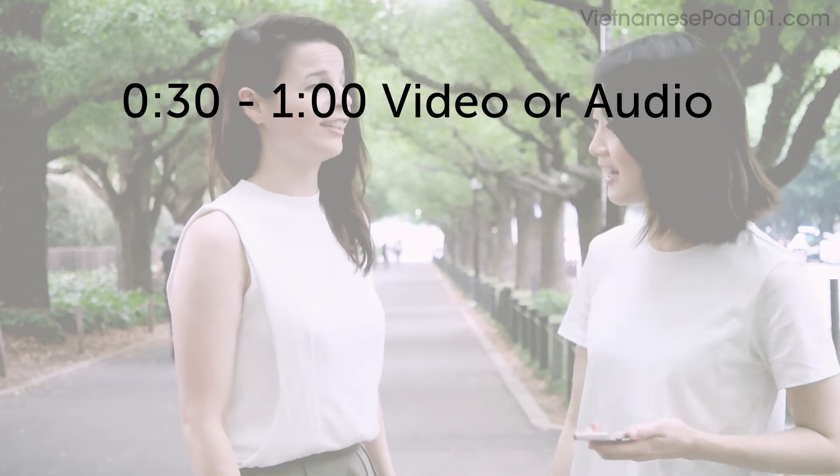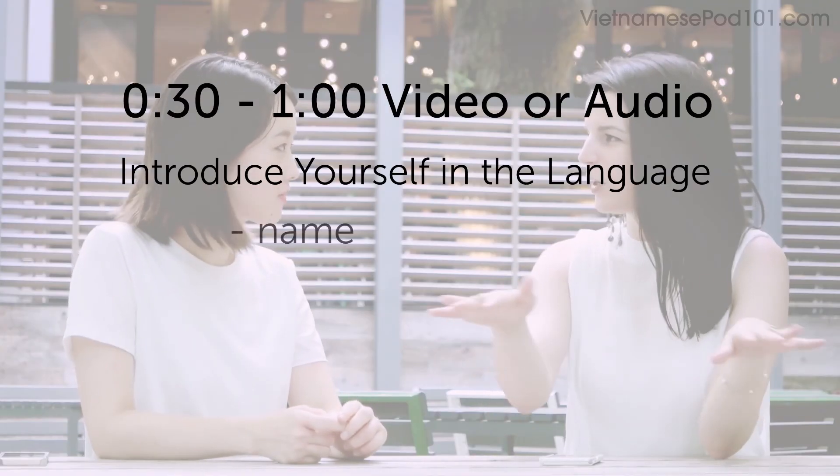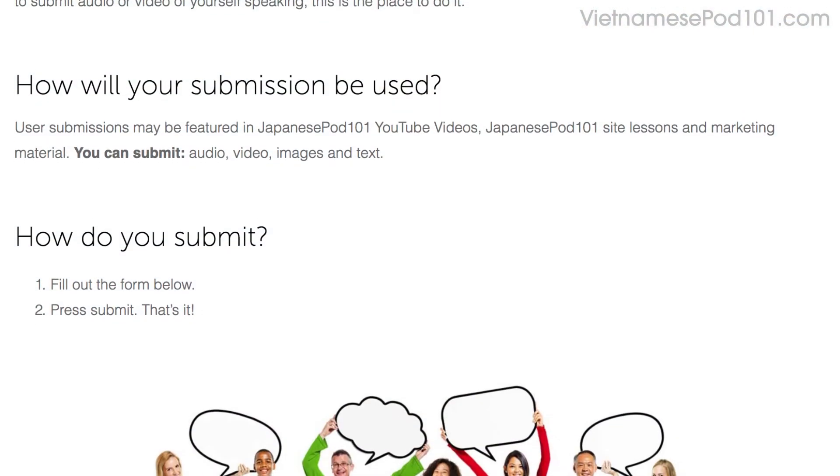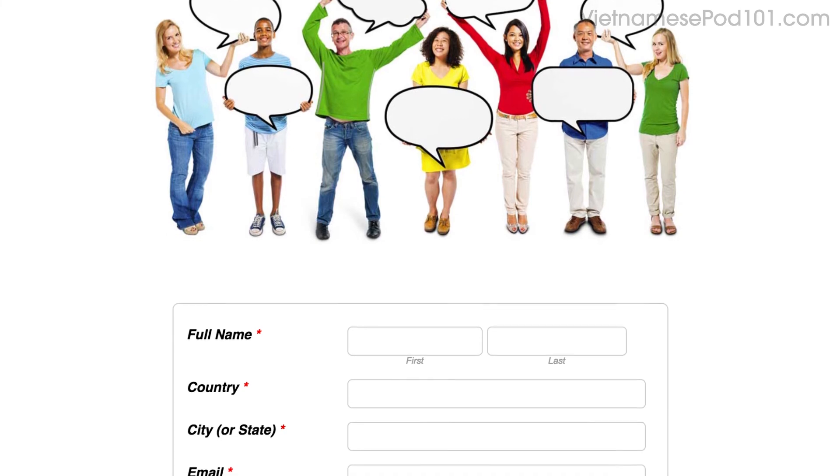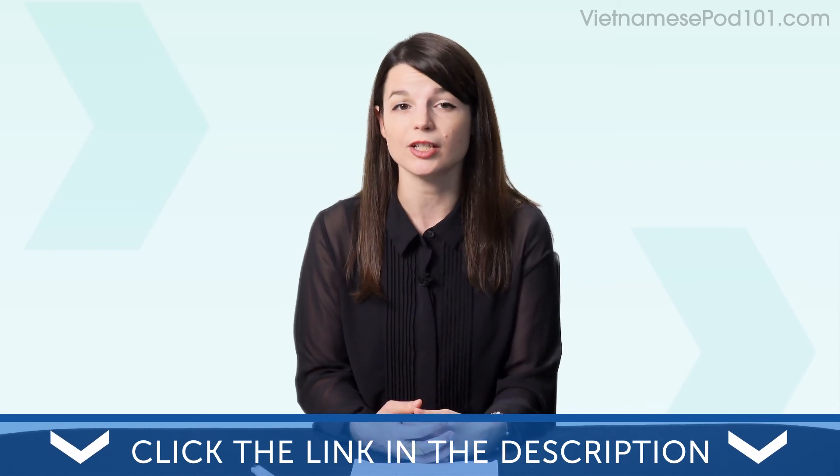Because this is the very first episode of the monthly review, we're asking you to submit a video of yourself speaking the language. Here's the challenge: record a 30-second to 1-minute audio or video clip. Introduce yourself in the language — share your name, where you're from, and why you're studying this language. You'll win a 3-month Premium Plus subscription. To submit, click on the link in the description, sign up for your free lifetime account, then fill out the form, attach the audio or video file, and press submit. We may feature you in next month's episode, so a lot of learners will see you and your progress and will hopefully get inspired to improve and master the language.